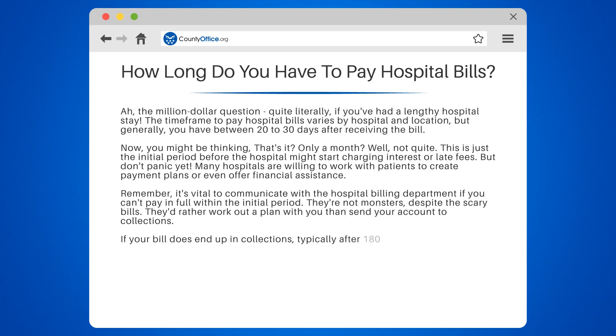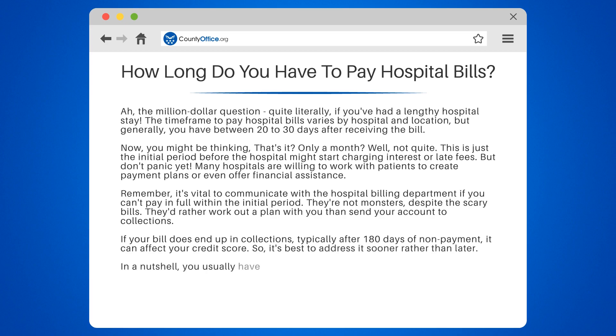If your bill does end up in collections — typically after 180 days of non-payment — it can affect your credit score. So it's best to address it sooner rather than later.